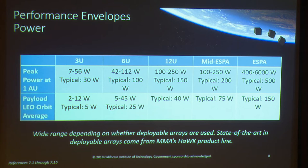For power, the amount available is highly dependent on whether the spacecraft has deployable arrays. Many spacecraft now use MMA's Hawk arrays. For a 6U CubeSat, those can get up to 100 watts in LEO, though you have to scale that to your destination. The on-orbit average payload power is about 25 watts. For ESPA, typical is about 500 watts, but power available is substantially dependent on the deployable arrays used. Technology for fitting those arrays into smaller packages is always getting more efficient.